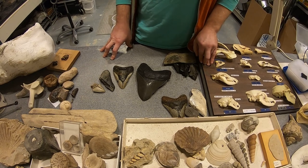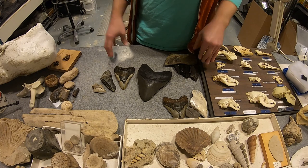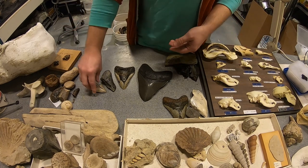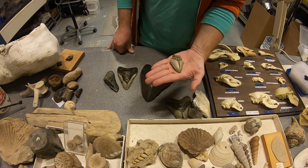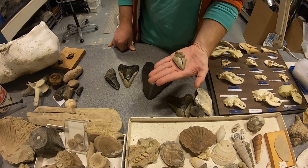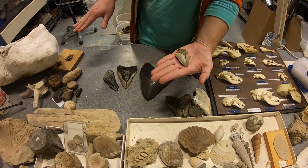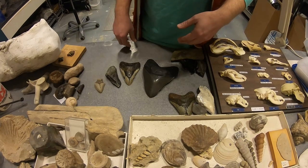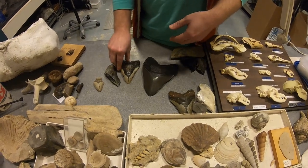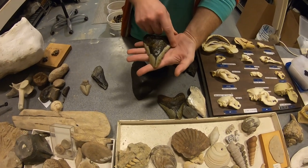Megalodons, to protect their young, would come here to give birth. Their babies would not be in danger — they were the size of the largest of the great white sharks, think 24 or 25 feet long. Their parents were the size of school buses, with teeth running 4 to 5 inches long.